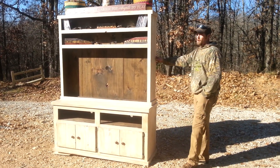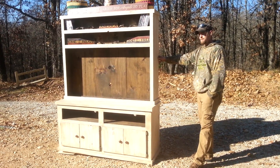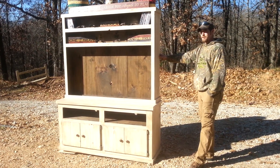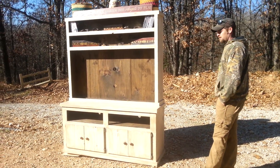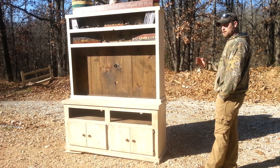Today I'm going to show you a custom ordered product we just got finished out of the shop. It's called a high capacity entertainment center. As you can see, it's a beautiful solid wood product finished out with a western whitewash.